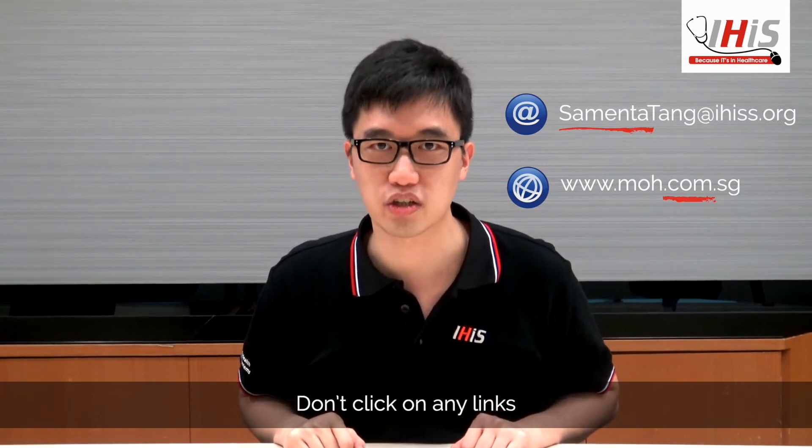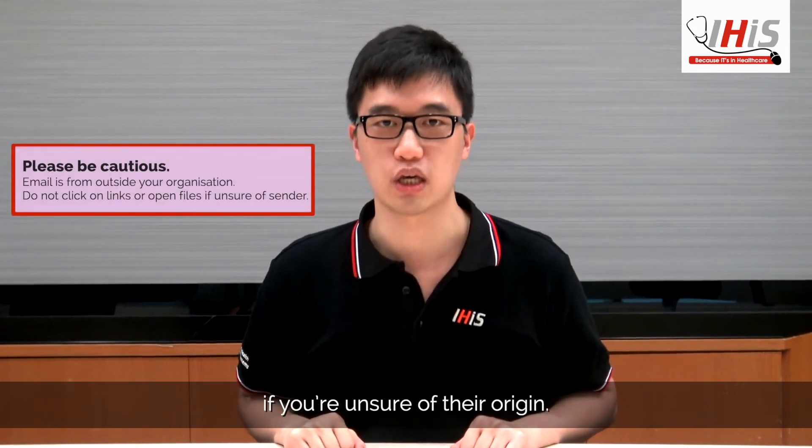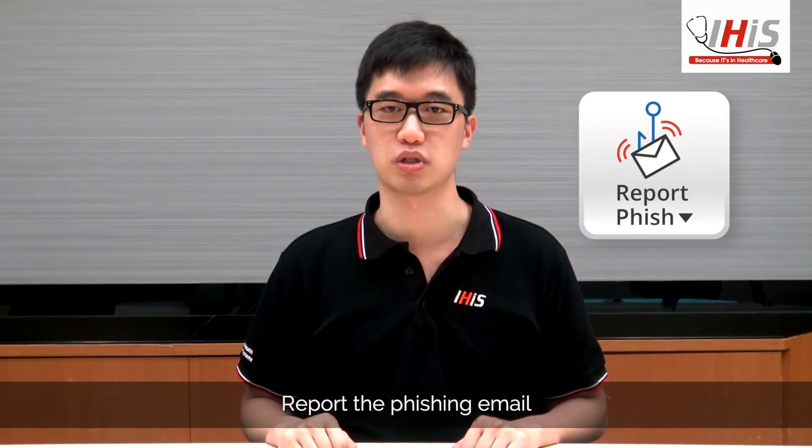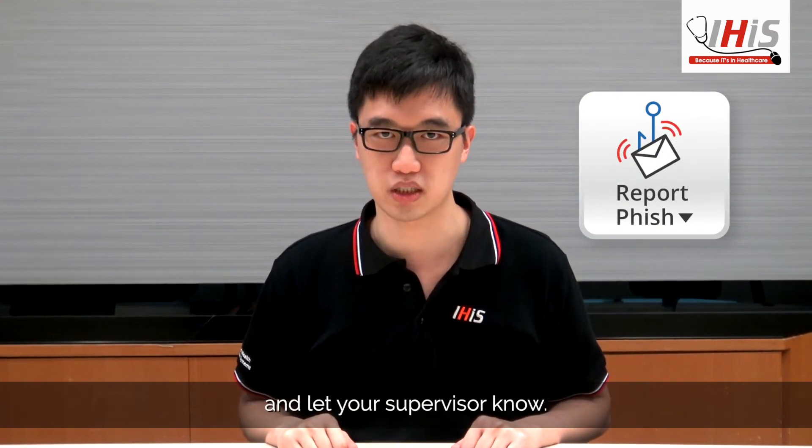Don't click on any links or open any attachments if you're unsure of their origin. Report the phishing email to your IT department and let your supervisor know.